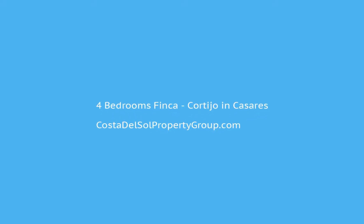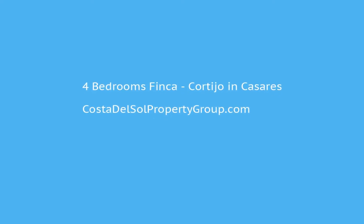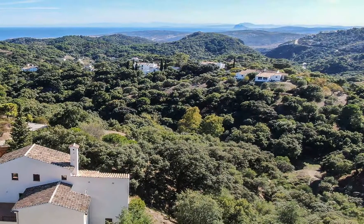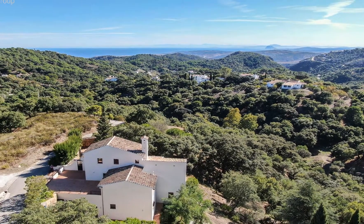Beautiful Finca located in Casares with spectacular sea and mountain views. The Finca is located in Casares, Costa del Sol, Malaga, in a natural area called Celima with spectacular views of the sea and the mountains.